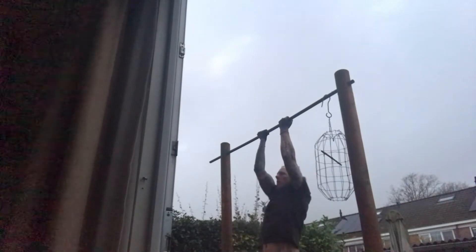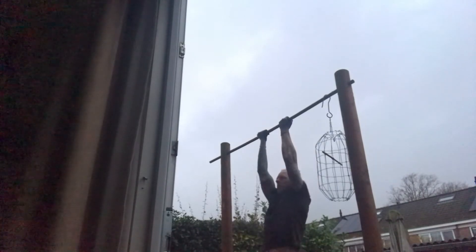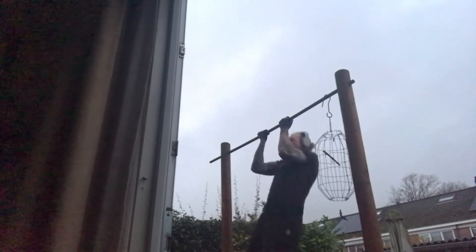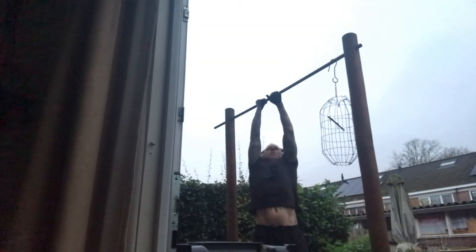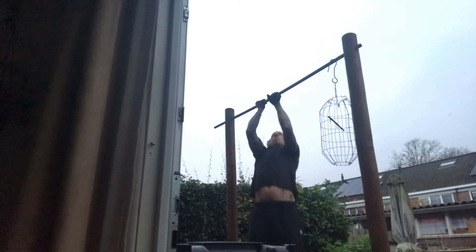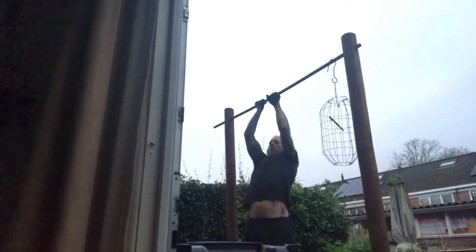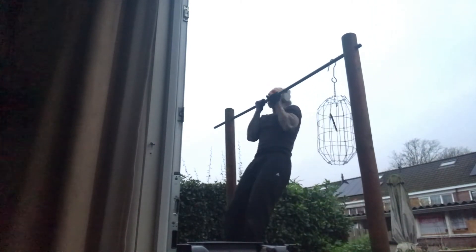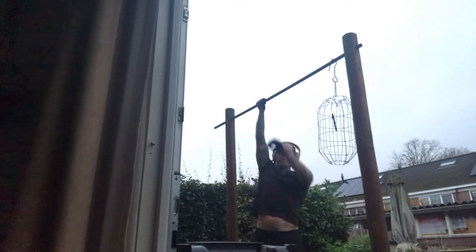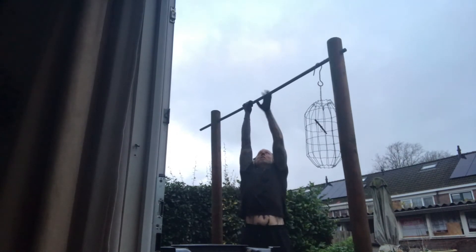This is the last set of the chin-ups, and then for the next set I decided to do cross hands. I started with my left hand in the front, so I was on the outside of the bar with my head. After the third set I changed the hand position and did my right hand in the front.